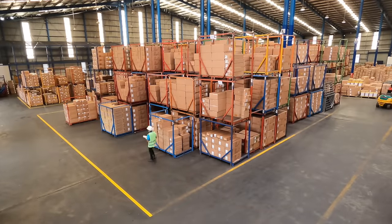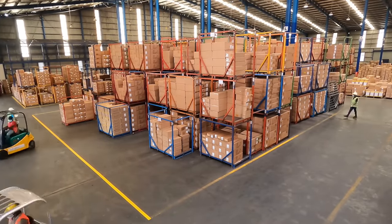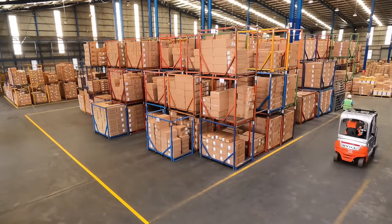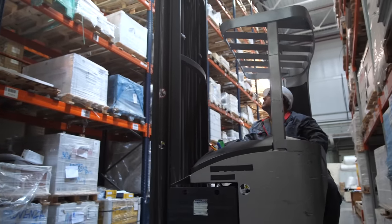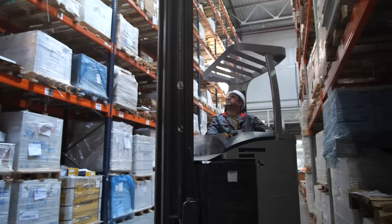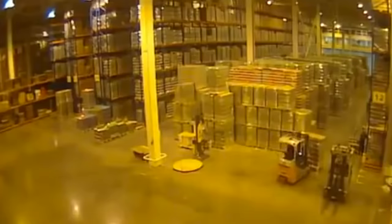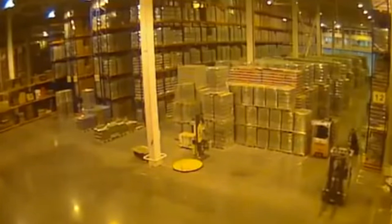A retail warehouse can store hundreds of thousands, if not millions of dollars worth of inventory at any given time. Warehouses are why your favorite stores always have items on the shelves. They're also why warehouse catastrophes can lead to unexpected shortages. On July 10th of 2011, a handful of Russian warehouse workers were doing their jobs, moving boxes and bringing items out of storage. They had no idea that one of their shelves was on the verge of collapse.